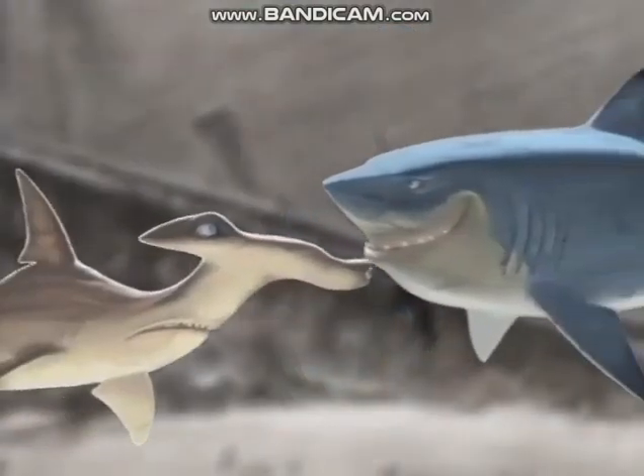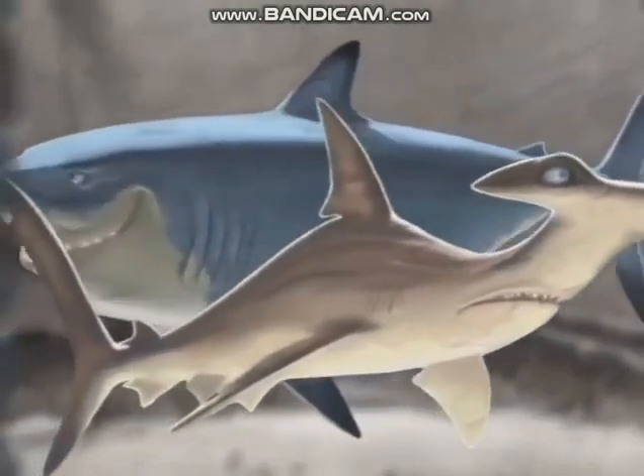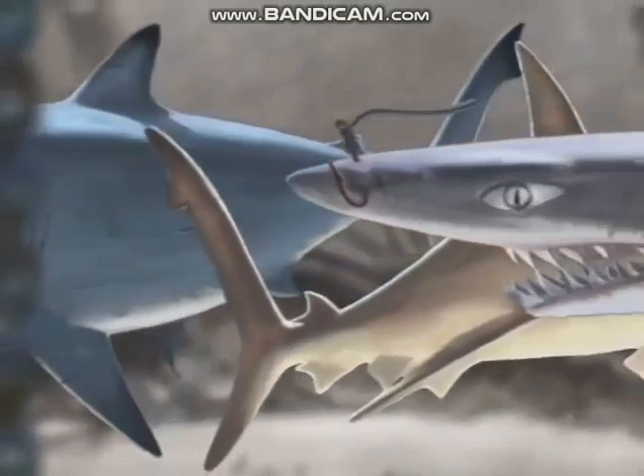Bruce, Chum, and Anchor are the three sharks in our film. Andrew and Ralph really wanted to go for a scary look — he just kept giving us the direction to go as scary as possible.